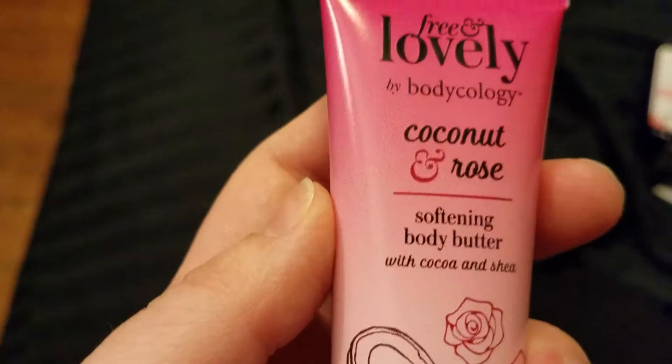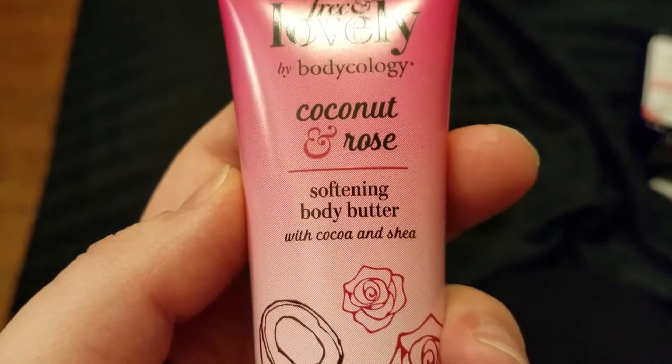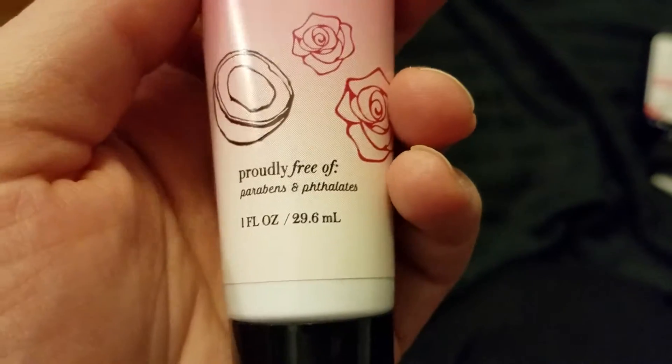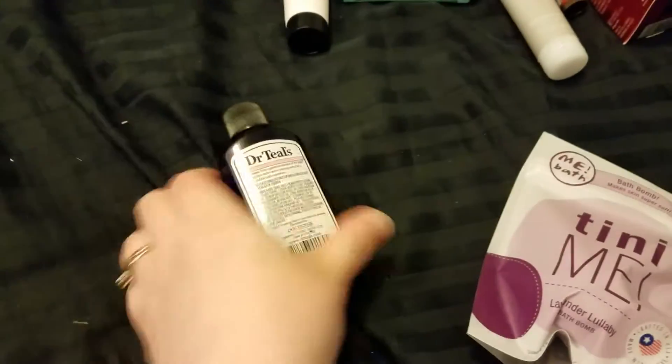I used Mr. Bubble a lot as a kid. Next we have a Free and Lovely by Bodycology Coconut and Rose Body Butter. This is also a one ounce, so just a little thing. My hands have been so dry lately, so I will be using that.